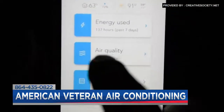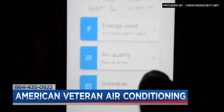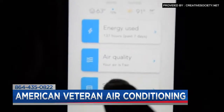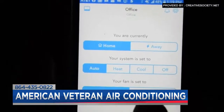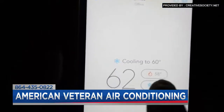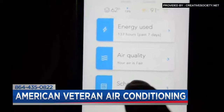You also get to the point where you can control it from anywhere and get alerts when things aren't working right. So if you're at work all day and you don't want to come home to an 85-degree house, you realize your system's not working — you can be proactive, make that call, and get service out to your system. That's a huge benefit as well.